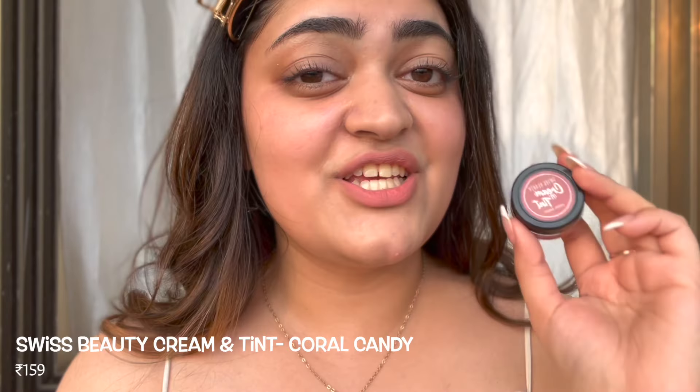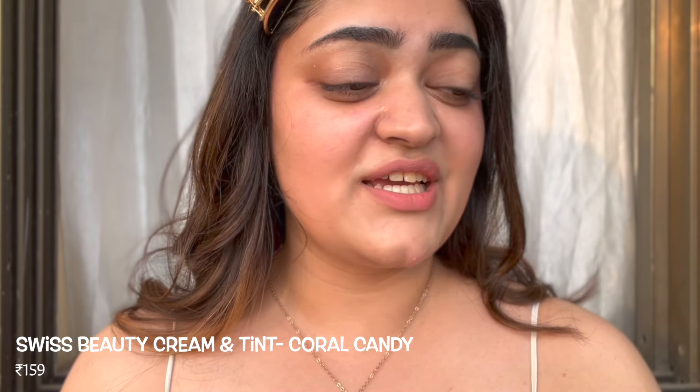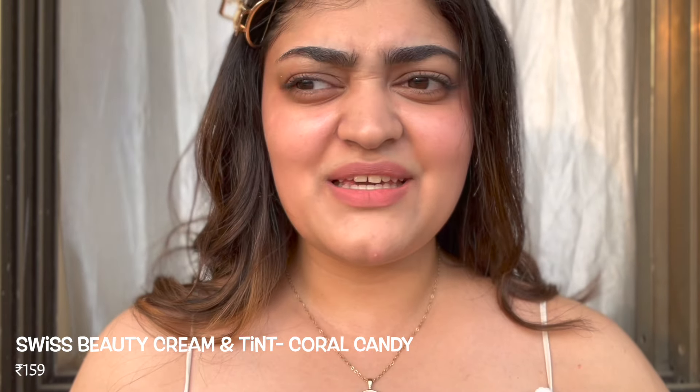I just bought the Swiss Beauty Cream and Tint Blush in the shade Coral Candy, and it took me about a minute to decide that this is going to be one of my favorites. It comes in a pot. This is one of those blushes for days when you don't want to wear a lot of blush — you just want a bronzy, contoured look. It has done such a good job of bronzing up and warming up my face. This even lasts for really long, which is quite surprising because I've never used Swiss Beauty products before.